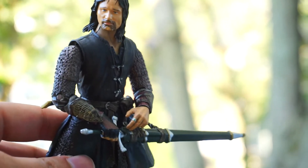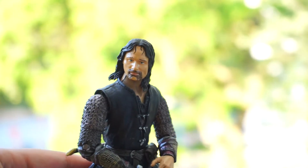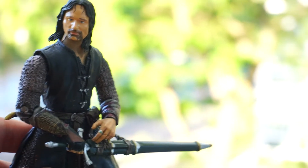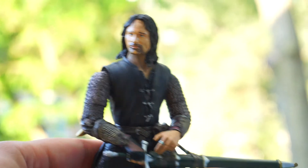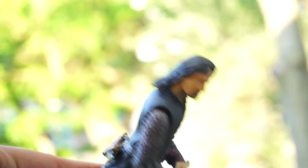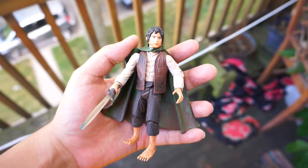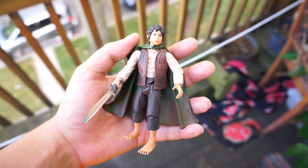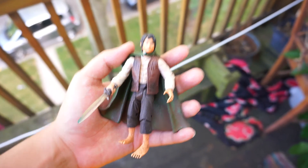Aside from Star Wars, I got my first two Toy Biz figures based on the Lord of the Rings movies. There were a lot of them and I had to stop myself from grabbing them all. I just got Aragorn and Frodo. They don't have the best articulation and Frodo is really hard to stand up, but they still look really cool and it's fun to have Lord of the Rings figures.